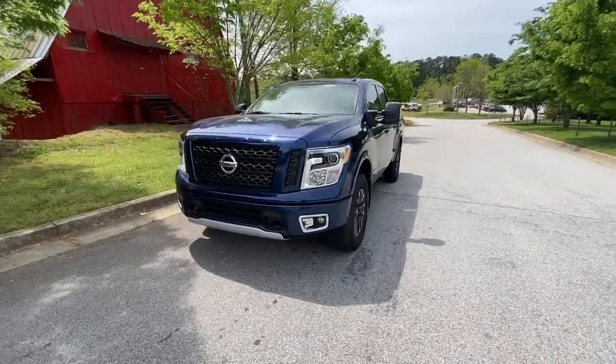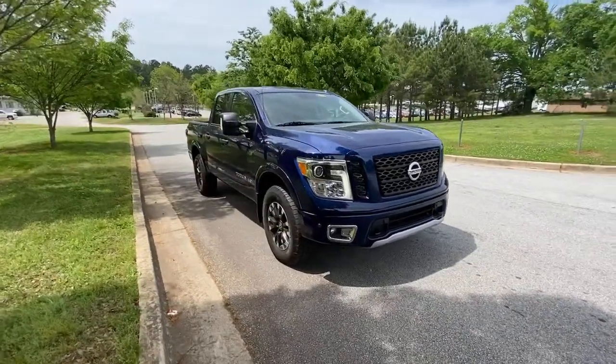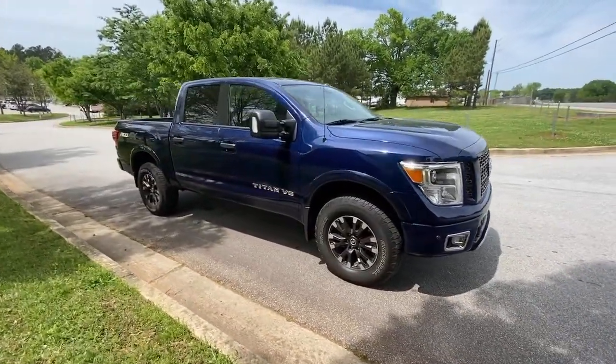Get a feel for the 2019 Nissan Titan. This vehicle is an outstanding buy with fewer than 30,000 miles on the odometer.